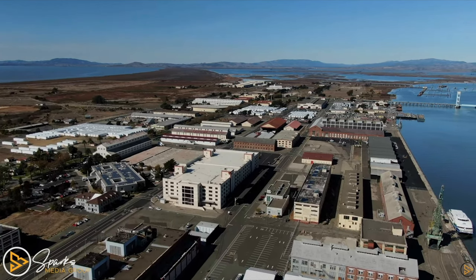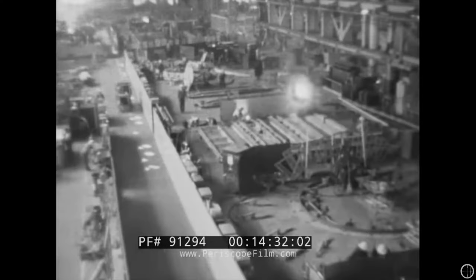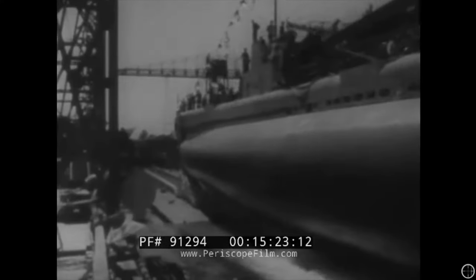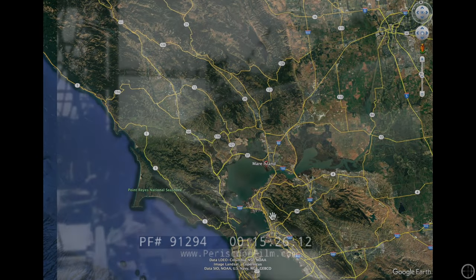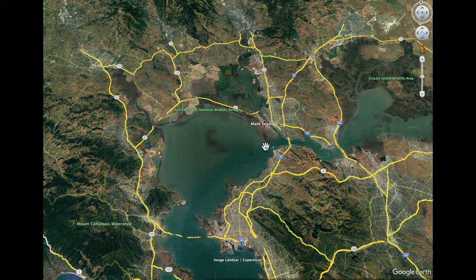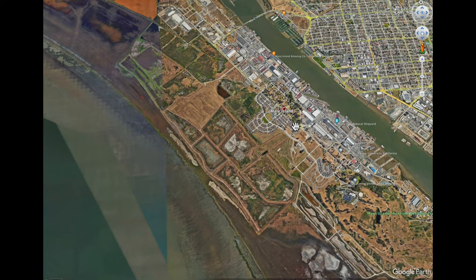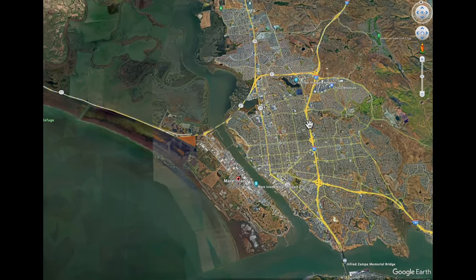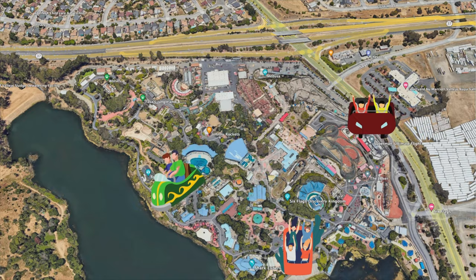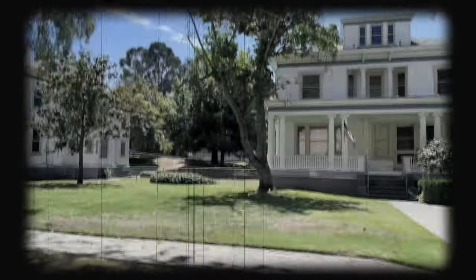Mare Island was established in 1854 and played a crucial role in supporting the US Navy's Pacific Fleet during various wars and conflicts. This video is not about the history of Mare Island, but take some time and look it up — it is quite fascinating. Mare Island is a peninsula located in San Francisco Bay in Vallejo. The Napa River forms its eastern side as it enters the Carquinez Strait. Most of you are probably aware of Six Flags Discovery Kingdom in Vallejo — this is where Mare Island is. Mare Island is not technically an island; it's a peninsula, as the Navy filled up all of its marshlands during its 42-year history on the island.